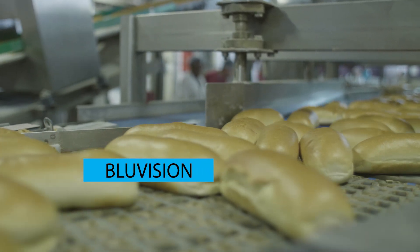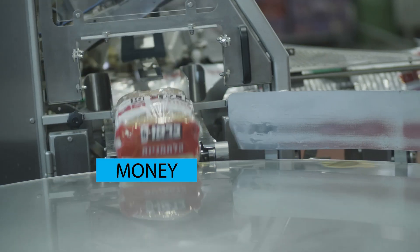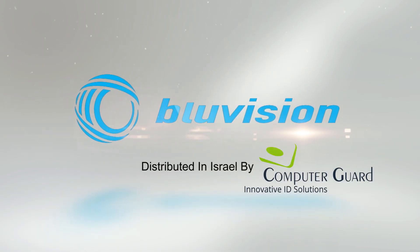With BlueVision, you will be getting full visibility over your entire assets, saving time and money. BlueVision — Innovation in Condition Monitoring.